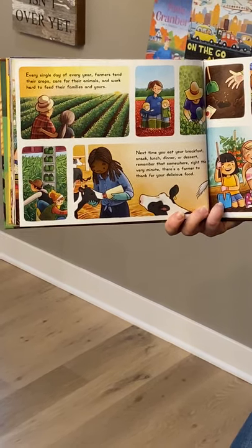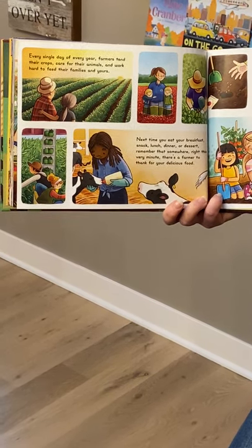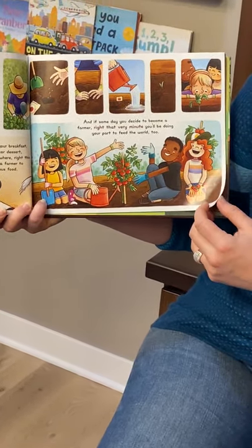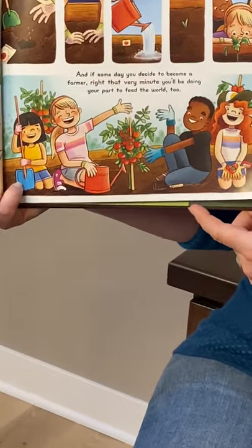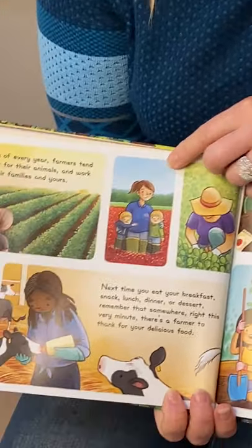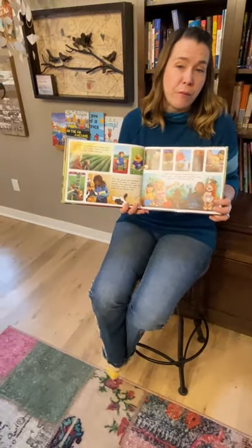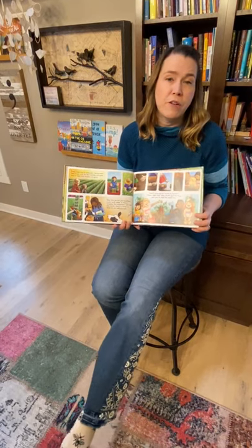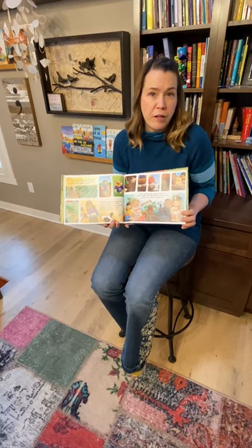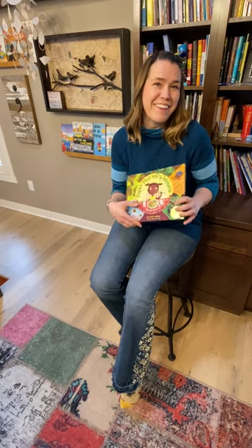Next time you eat your breakfast, snack, lunch, dinner, or dessert, remember that somewhere right this very minute there is a farmer to thank for your delicious food. And if someday you decide to become a farmer, right that very minute, you'll be doing your part to feed the world too. And this is my favorite part — Renee included this illustration that has a lovely resemblance of me and my two sons out on our cranberry marsh. My husband always jokes that cranberries don't care it's Christmas because there's always work to do every day on the farm. That is still true even now. We're all doing our part to keep working and to keep feeding your family. I'm going to keep doing my part to keep telling the stories of ag. I'm so glad you joined me for story time today. Thank you.